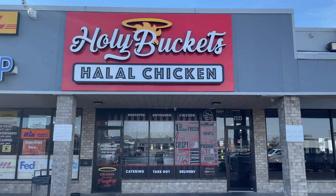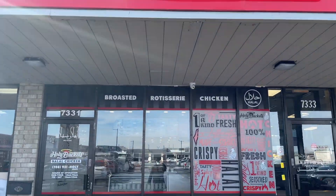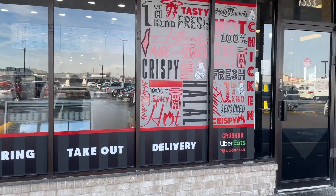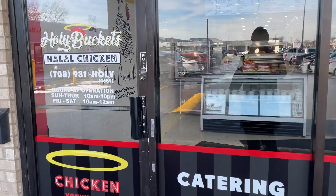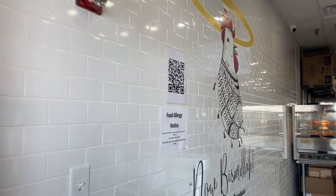As-salamu alaykum HD family, welcome back to the Halal Digest. We are in the south suburbs of Chicago, Bridgeview, where we're going to try a new halal fried chicken restaurant. Today we're going to be halalifying Holy Buckets, right across the street from Al-Bawadi Grill.